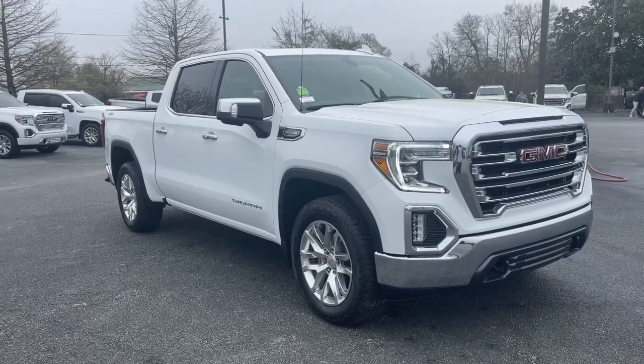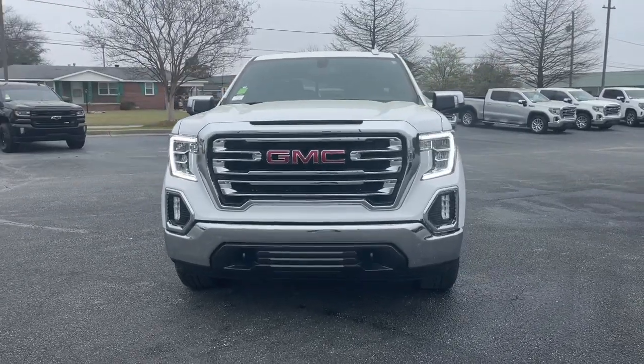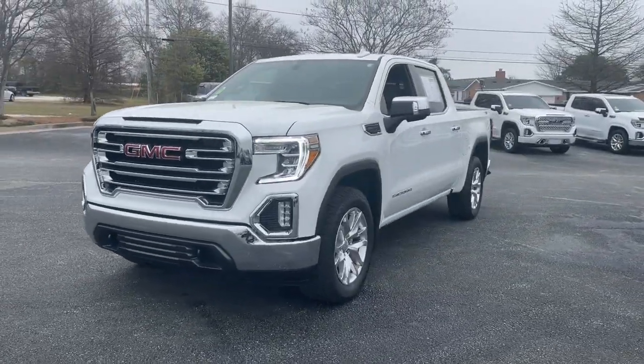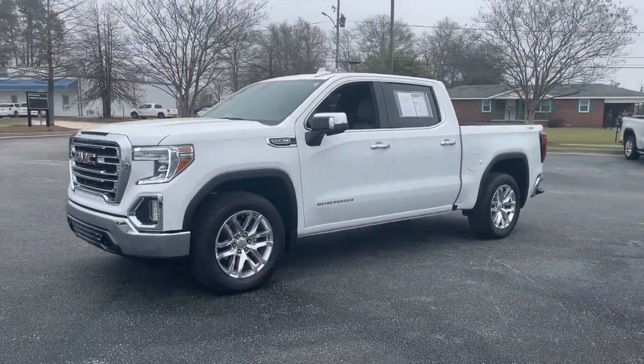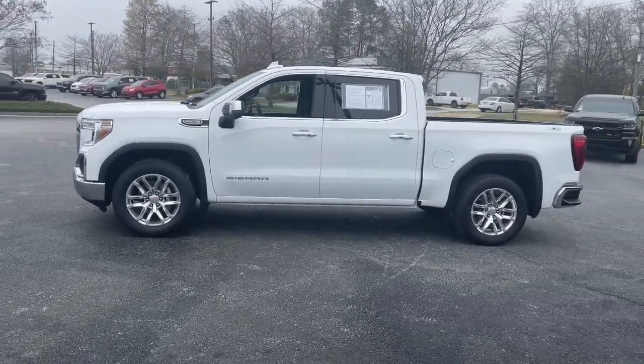Get a feel for the 2022 GMC Sierra Limited. This vehicle is an outstanding buy with fewer than 25,000 miles on the odometer. Take your passion for performance to the max in this powerful Sierra Limited.